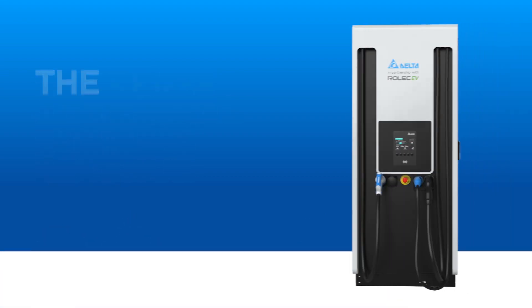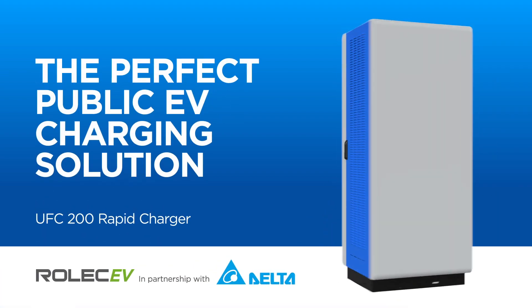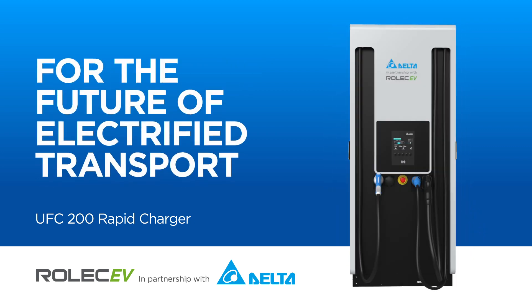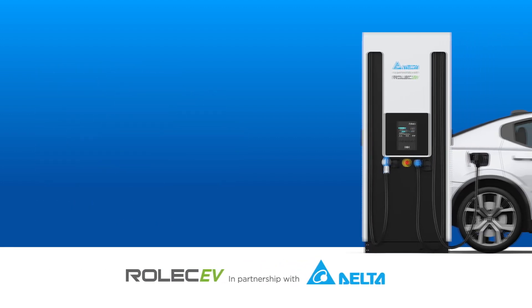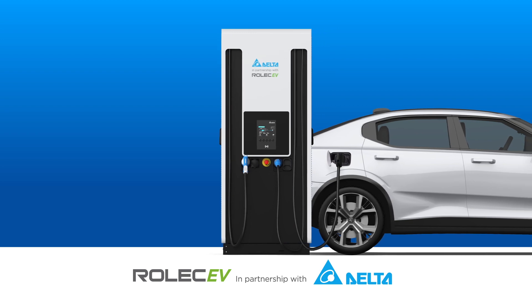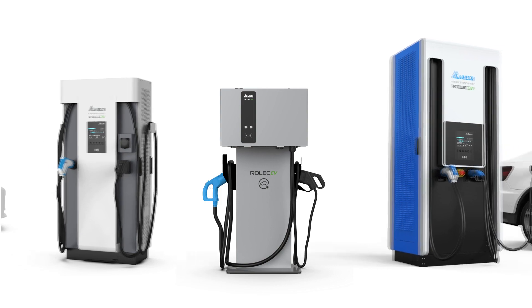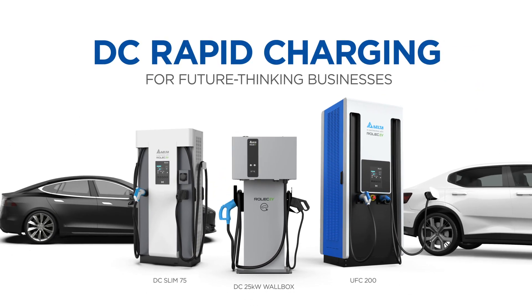The UFC 200 enables businesses to minimize investment and recognize revenue sooner. Begin your rapid charging journey and be ready for the future of electrified transport. Install a UFC 200 kW ultra-fast charger configured to 50 kW, adding additional kW modules as your requirement grows. Contact us for further information about the UFC 200 and our extensive range of EV charging solutions.